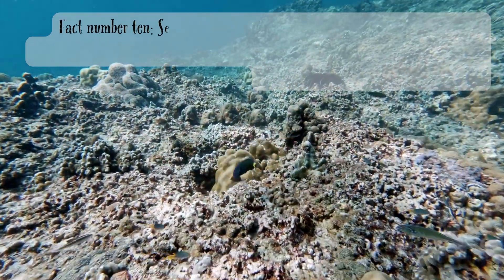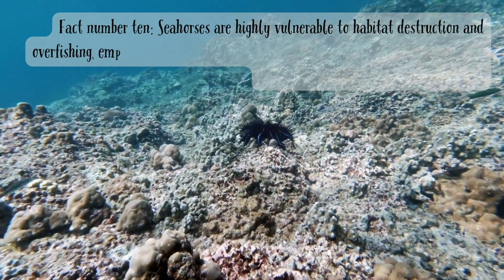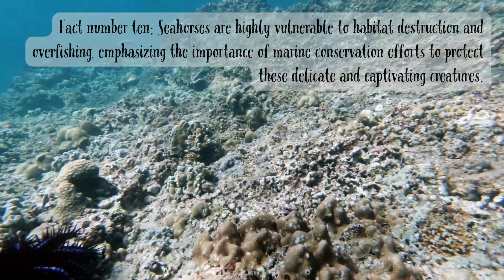Fact number ten. Seahorses are highly vulnerable to habitat destruction and overfishing, emphasizing the importance of marine conservation efforts to protect these delicate and captivating creatures.